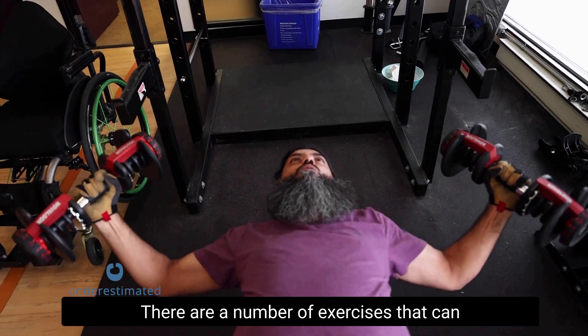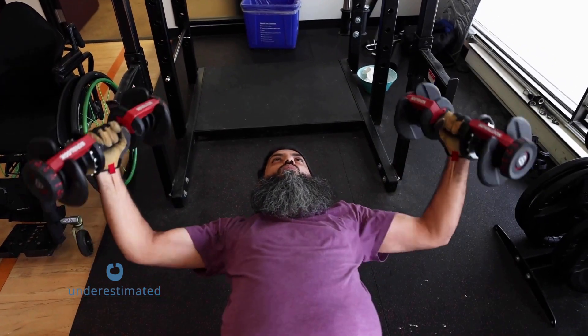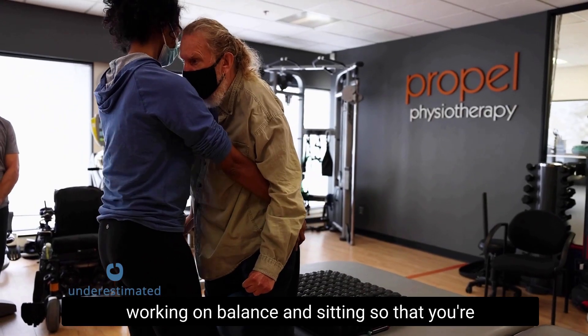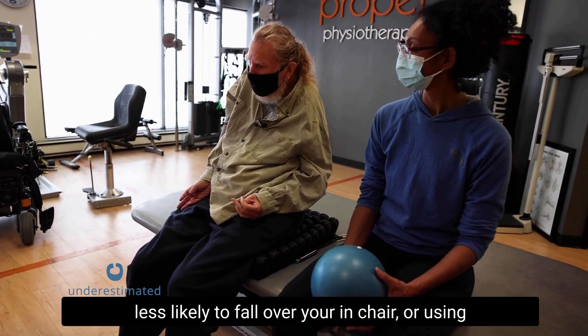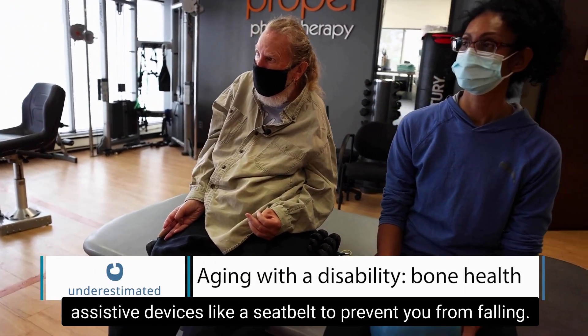There are a number of exercises that can be used to challenge and improve balance. Even if you are not a person who walks, working on balance while sitting means you're less likely to fall out of your chair, and you can also use assistive devices like a seatbelt to prevent falling.